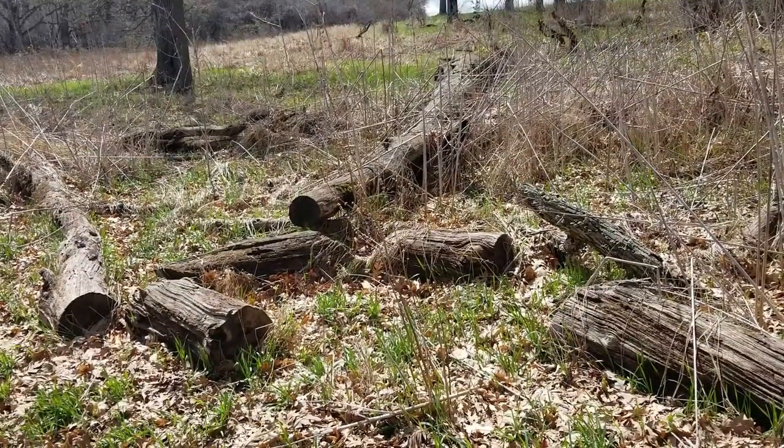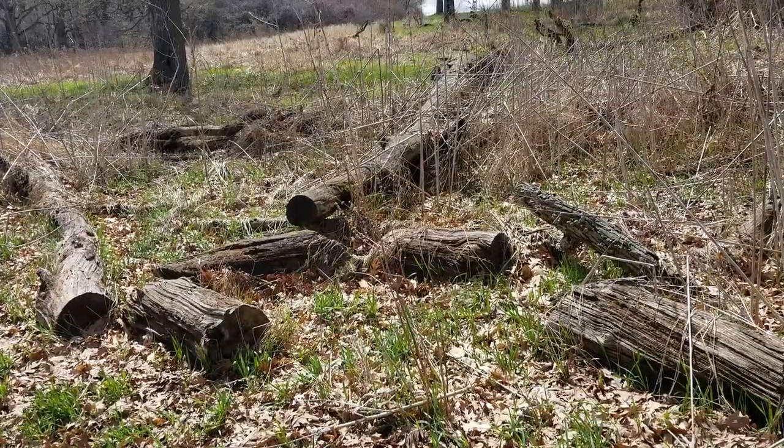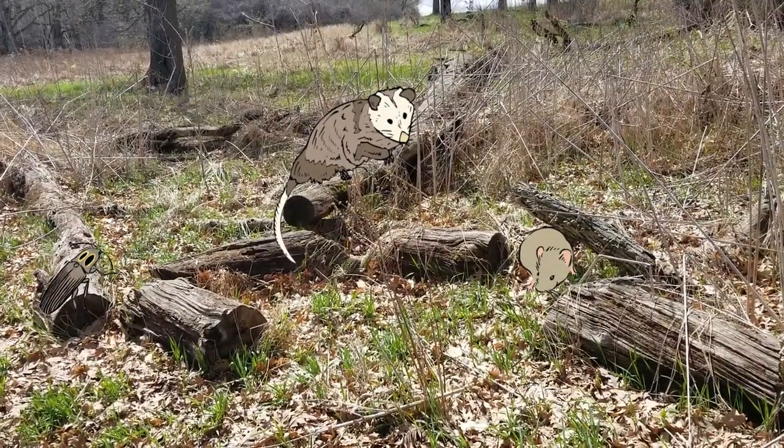When trees fall down or need to be cut down in our parks, oftentimes the old trees will be left on the ground. This actually helps create habitat for different animals and insects.